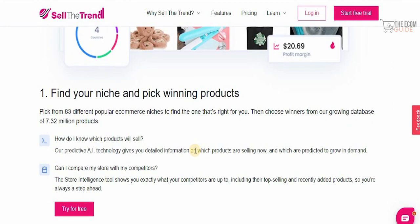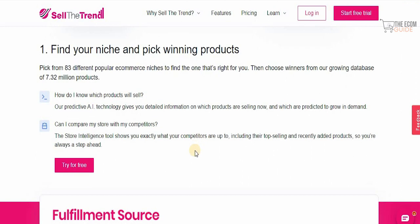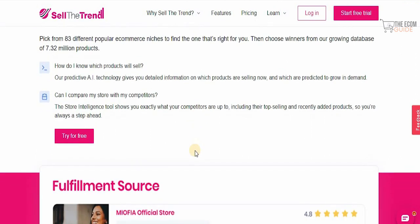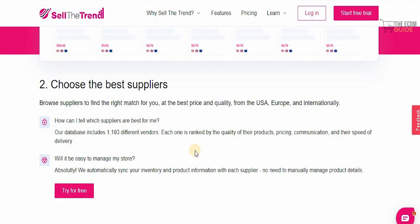Then choose the winners from the growing database of 7.32 million products. Their predictive AI technology gives you detailed information on which products are selling now and which are predicted to grow in demand. The store intelligence tool shows you exactly what your competitors are up to, including their top-selling and recently added products, so you're always a step ahead.